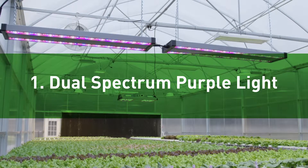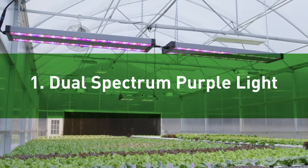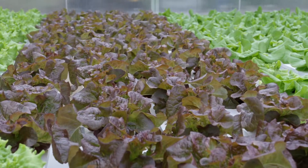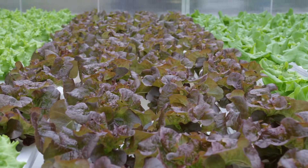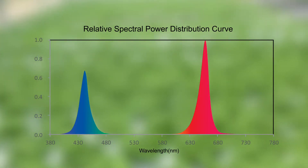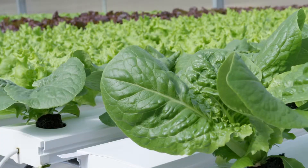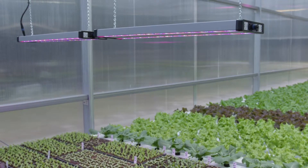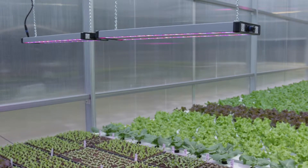The first type of LED grow lighting is dual-spectrum purple light. Many grow lights use dual-band wavelengths made up of only red and blue LED chips. This is a less expensive way to achieve high peaks of the red and blue light spectrums that are important in growing plants. But because the red and blue LED chips produce little to no light in the 500 to 600 nanometer green and yellow spectrums, plants do not receive what they would in sunlight conditions. Therefore, dual-band purple grow lights are usually best if used as supplemental lighting to go along with sunlight or another white light source.